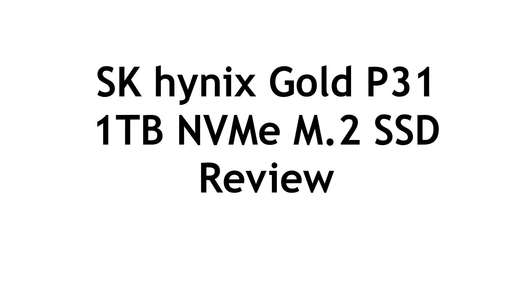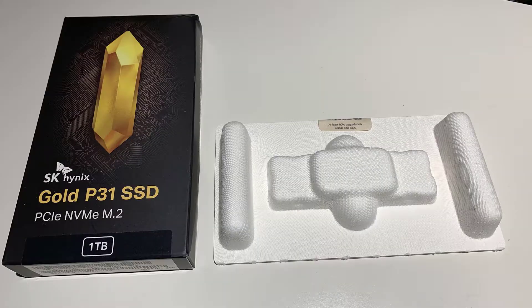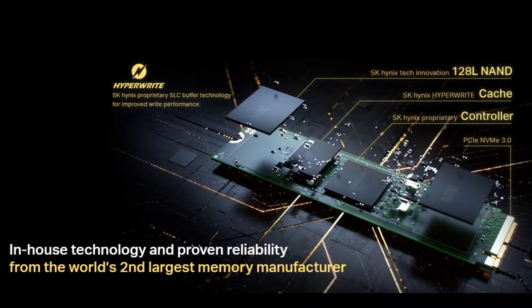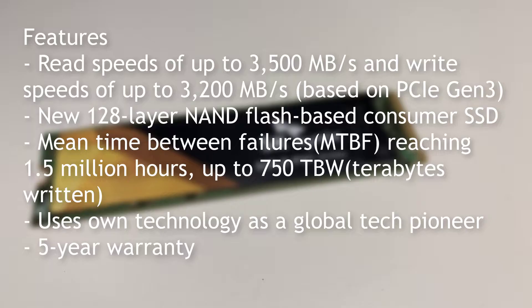Welcome to PCWoodsKids Tech Talk. Today we're looking at the latest from SK Hynix, the Gold P31 1TB SSD NVMe M.2. SK Hynix is using the latest technology with 128-layer NAND technology.